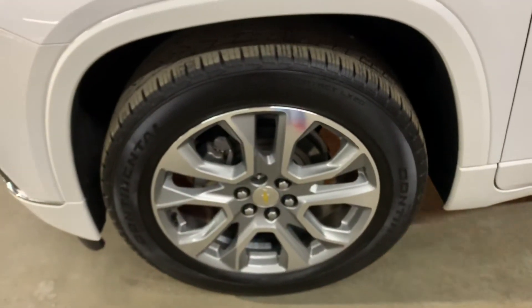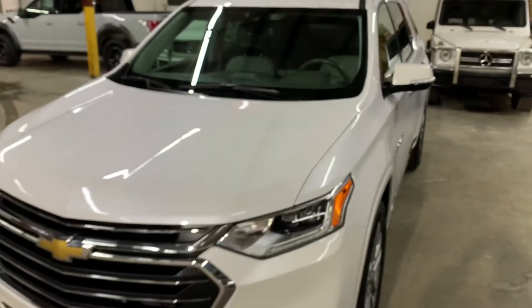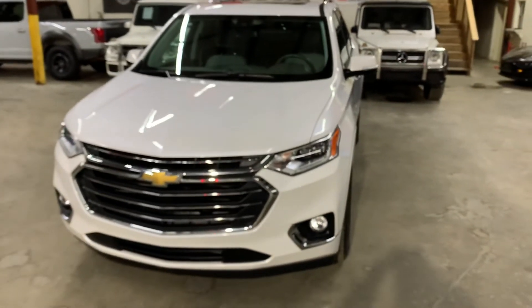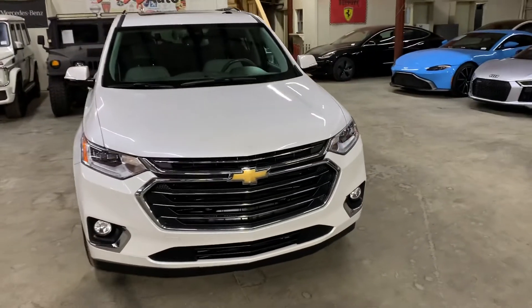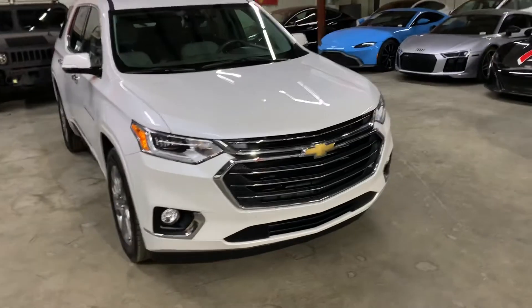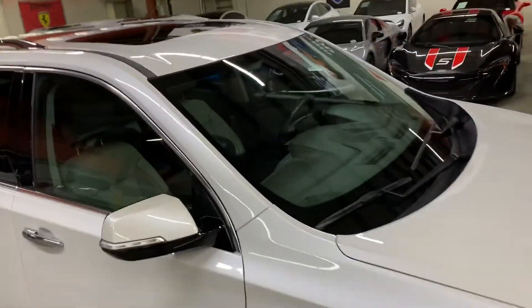However guys, this vehicle comes with a branded title. This is because flood damage was reported from the last owner — with fresh water. All we did was detailing work, and now as you guys have seen, it's back in pretty good shape and pretty good condition.